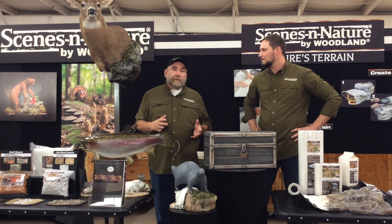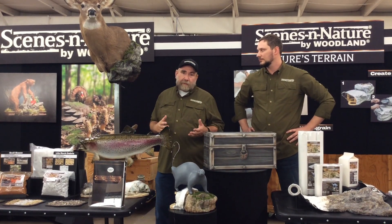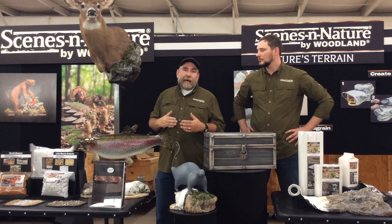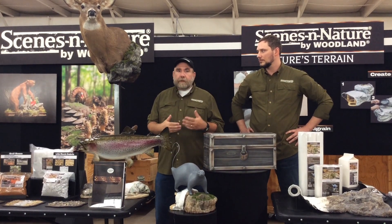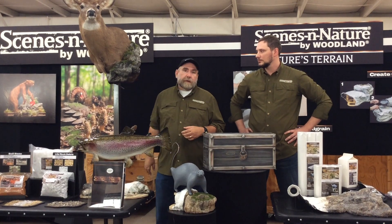This is gonna be a good seminar for taxidermists because we're gonna deal with an issue that we've all had to work with. We're gonna show you how to use contour sheet and make a rock feature that's gonna hide a short cape or a cape that's got damage on the shoulder from a four-wheeler or an exit wound or something like that. So we're gonna show you how to do that in our seminar.